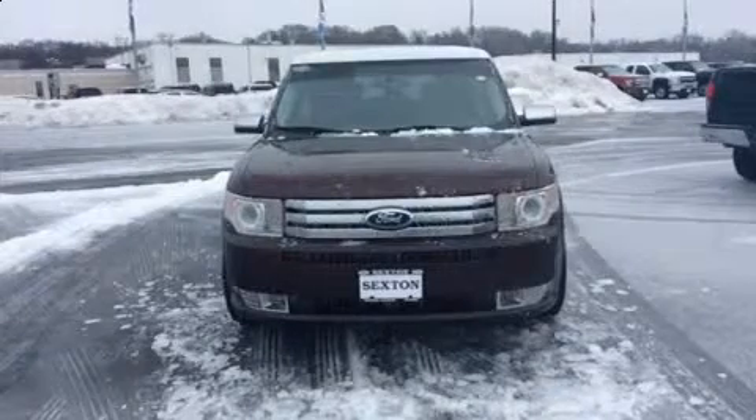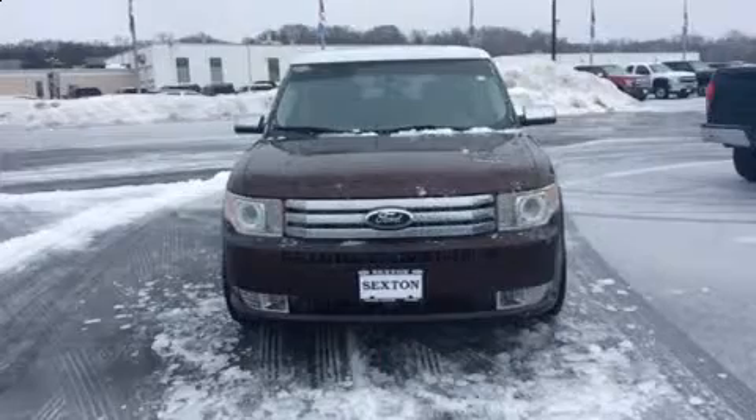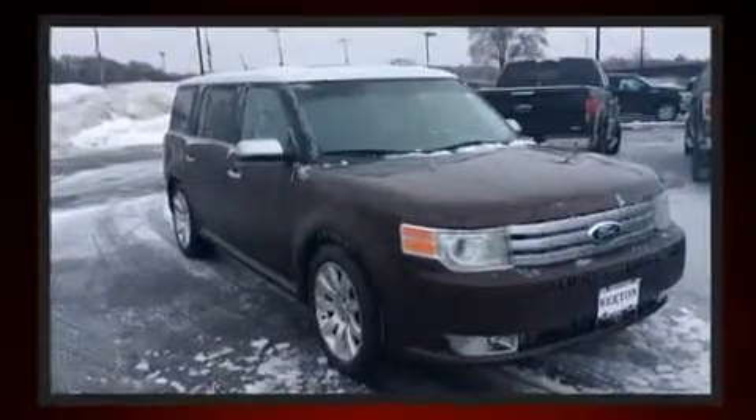Come test drive this 2009 Ford Flex. Smooth gear shifts are achieved thanks to the 3.5-liter six-cylinder engine, providing a spirited yet composed ride and drive.